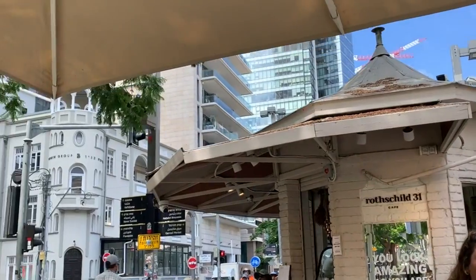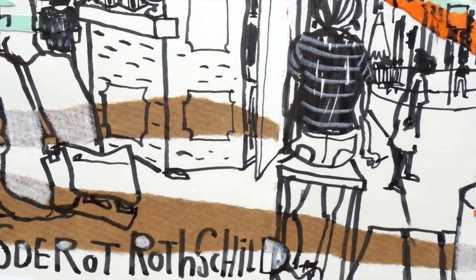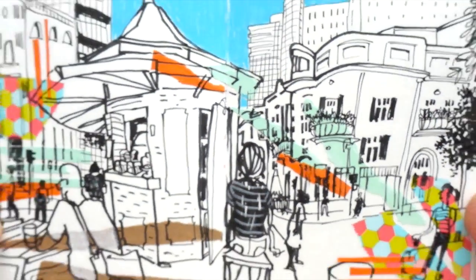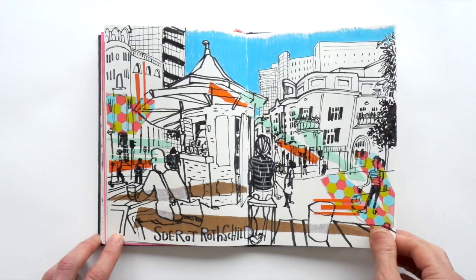Looking at all these pages makes me really happy because it really reflects the week, the experience, the exploring that I did, the wonderful workshop I took, the friends I made. And this is just the best souvenir.